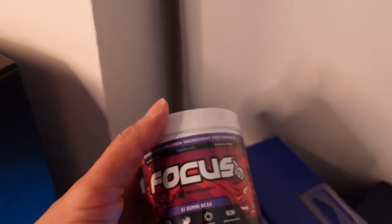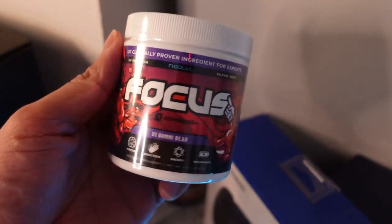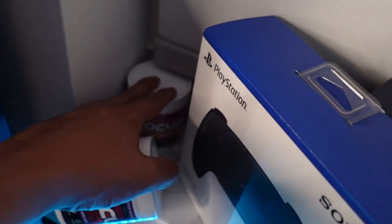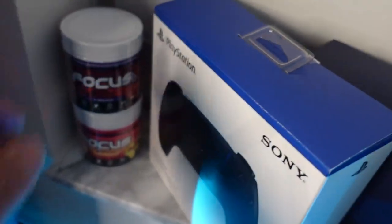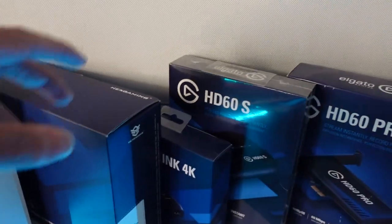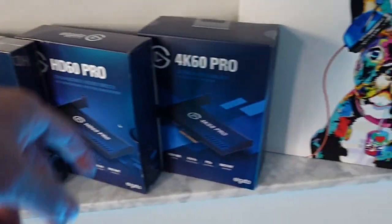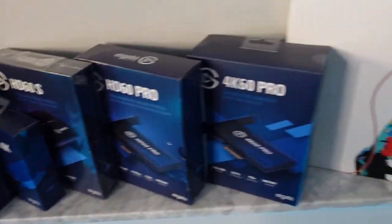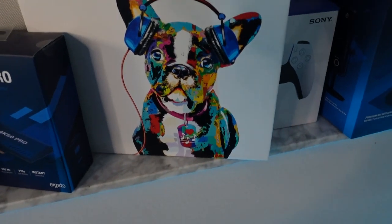Oh, what do we have here? The sponsor of the video — yes, we got some more of their Focus. This is the Gummy Bear flavor, which is actually one of my favorites. And then I haven't tried the Strawberry Lemonade yet — I'm going to try that next. We have the new black color controller for PlayStation 5 as a backup. That's the Hex Gaming box. And all my Elgato products I use to capture — the HD60 and HD60 4K Pro.